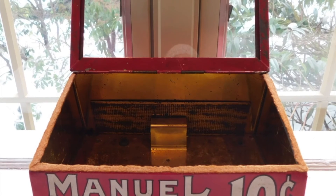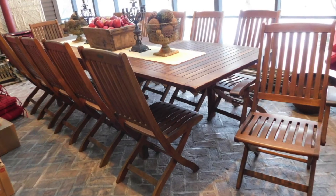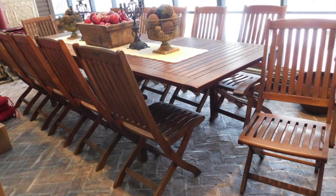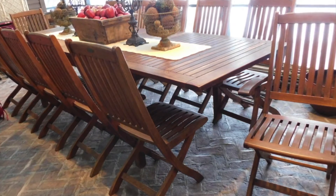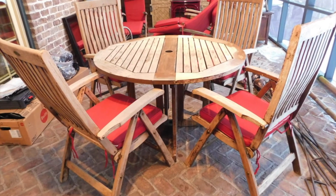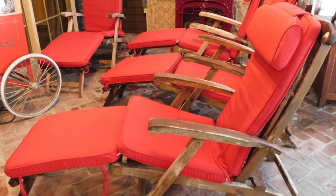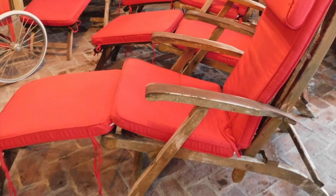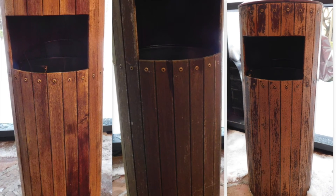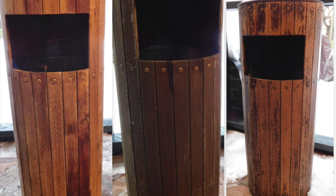Lot number 99 is a manual 10-cent advertising tin humidor. Lot number 113 is a spectacular 13-piece teak wood patio set from Westminster Teak and Country Casual. Lot number 118 is a five-piece Westminster Teak table and chair set. Lot number 119 is a Westminster Teak wood lounge chair set with two folding tables. Lot numbers 120 through 122 are 29-inch high teak wood trash receptacles.